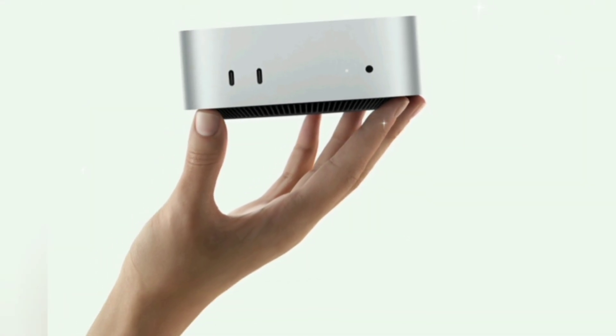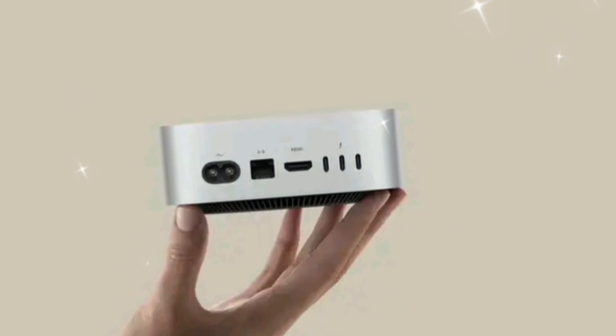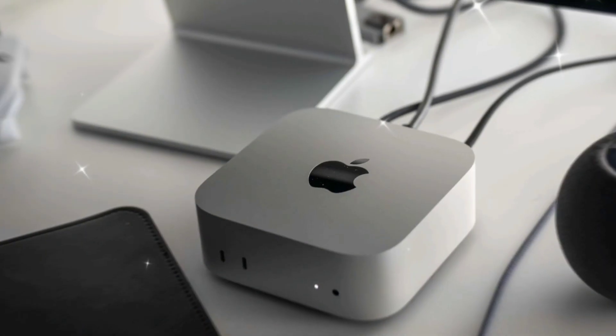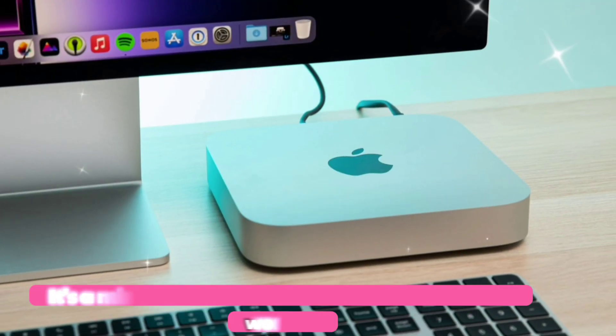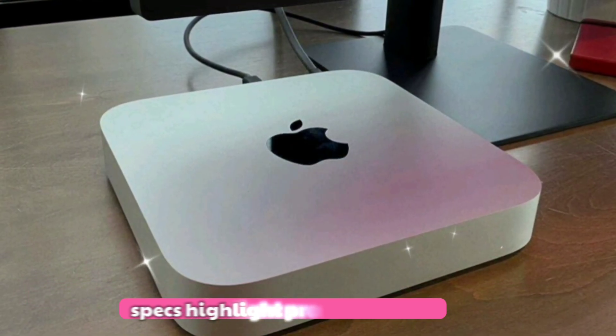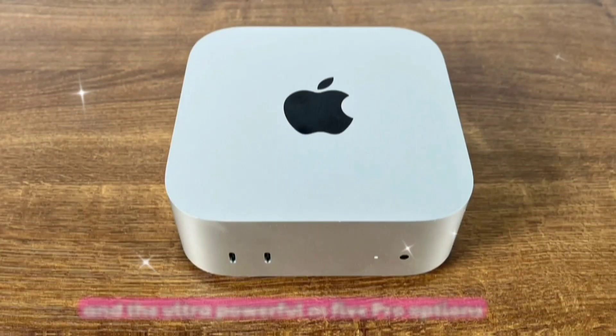The Mac Mini M5 is Apple's boldest leap yet in the compact desktop game. Powered by the next-gen M5 chip, built on a super-efficient 3nm process, this isn't just your average home setup — it's a mini powerhouse ready to tackle professional workflows. Spec highlights include M5 and the ultra-powerful M5 Pro options.